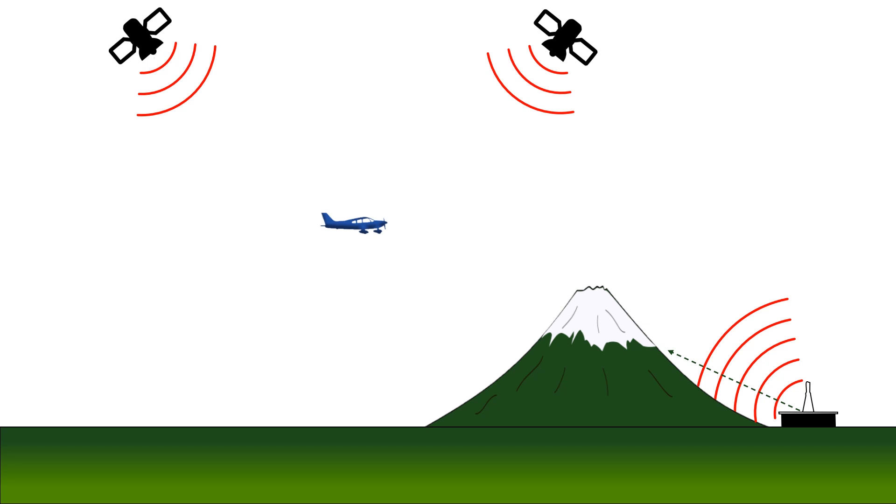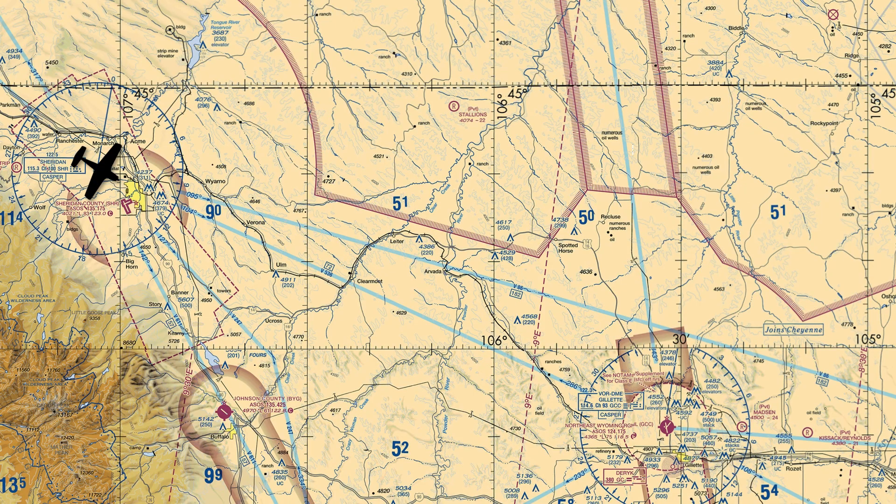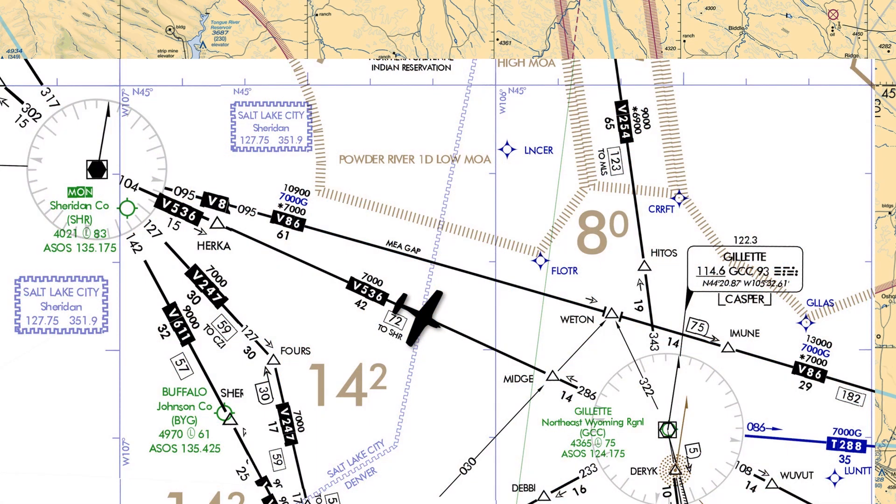The FAA recognizes these risks, and so even though they're decommissioning many old VOR stations, they are keeping up a strategic network of them. The decision on where to keep stations in place has to do with the transmitter service volume. We use the VOR network to navigate along airways like Victor 536 between the Sheridan and Gillette VORs.